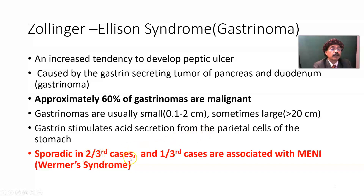Cases are sporadic in two-thirds, and one-third of cases are associated with multiple endocrine neoplasia type 1 (MEN1). MEN1 involves the pituitary, parathyroid, and pancreas. So Zollinger-Ellison syndrome may be part of MEN1 in one-third of cases, but in two-thirds of cases it is sporadic.